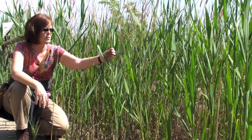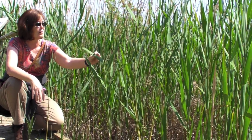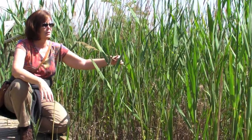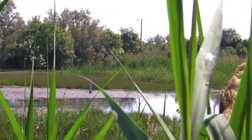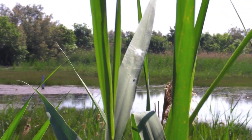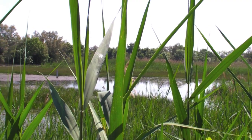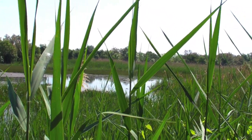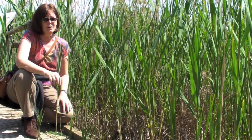This is a stand of Phragmites australis. It tends to occur in fresher areas. In Europe, they're having a problem with it because it's dying back in some locations. The cause of that dieback is not really certain, but some researchers think it has something to do with the buildup of sulfide, a reduced phytotoxin, in the soil — causing death of the plants and dieback of large stands.